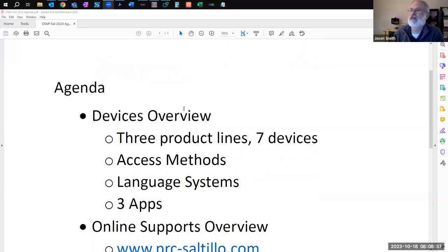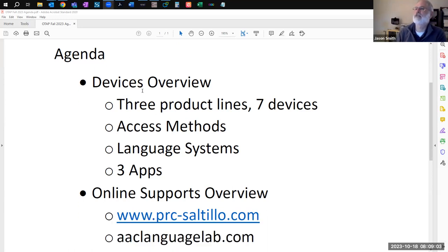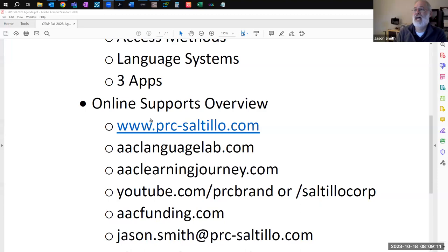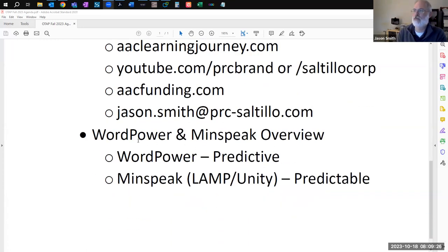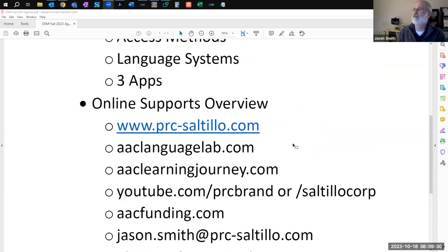I was asked to do some product overview to help people be aware of the devices we have available. But I'm going to take a major shortcut on that and really show you where you can go to learn more, so that I can focus more on the vocabulary systems I love — and the feature matrix. I'm going to do a fast-paced device overview with our products and access methods. After that, I'll do an online supports overview, empowering learners to find the most up-to-date information and training resources.